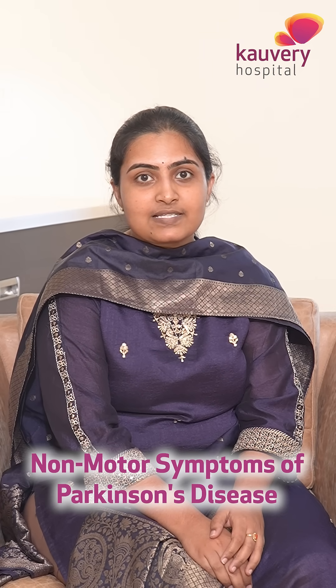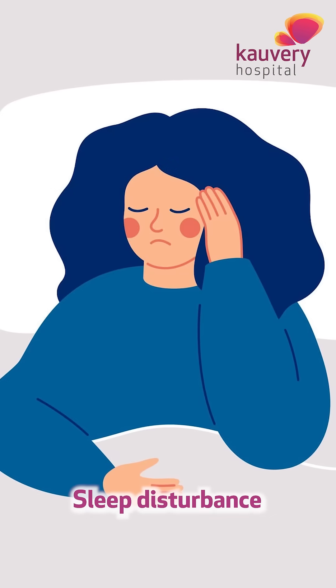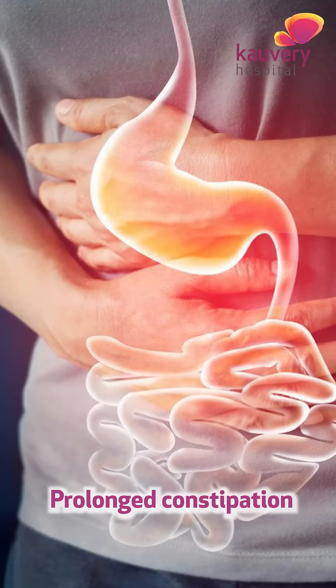The non-motor symptoms of Parkinson's disease include loss of smell, sleep disturbances, memory issues, and prolonged constipation.